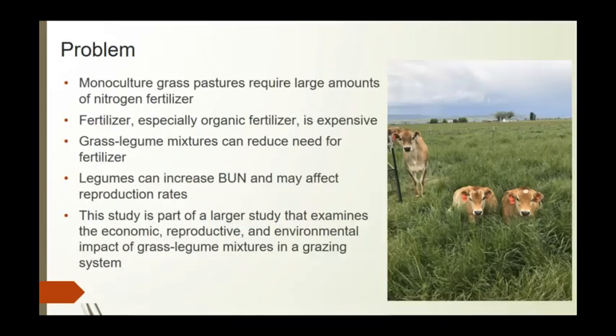The problem is that monoculture grasses require larger amounts of fertilizer than when you're mixing with a legume. Fertilizer, especially when buying organic, is much more expensive and the price is increasing, so grass-legume mixtures can reduce the need to apply as much fertilizer.